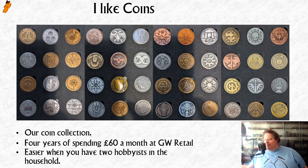It is every coin they've ever done. For every single one of those, I had to spend £60 a month at a GW retail store. It does mean I've effectively paid quite a lot for these coins, because if you shop online you can get a 15% to 20% discount. So yeah, I have paid for them, but I do think they're really cool.